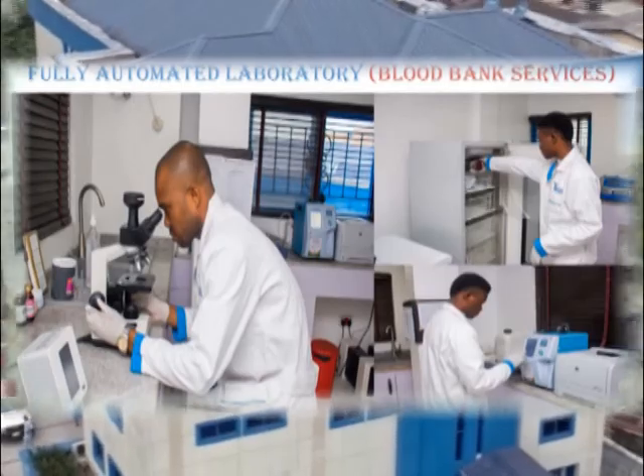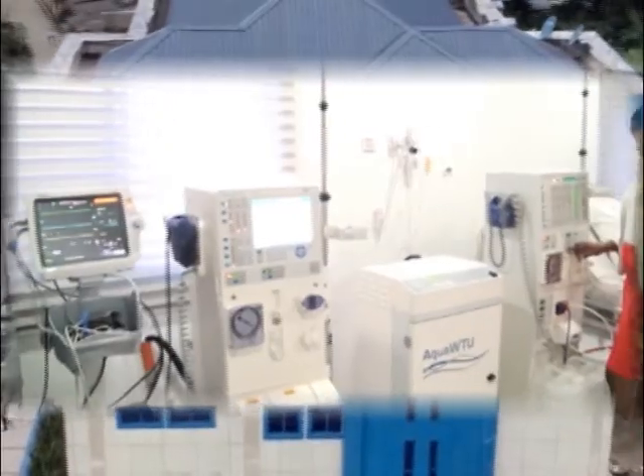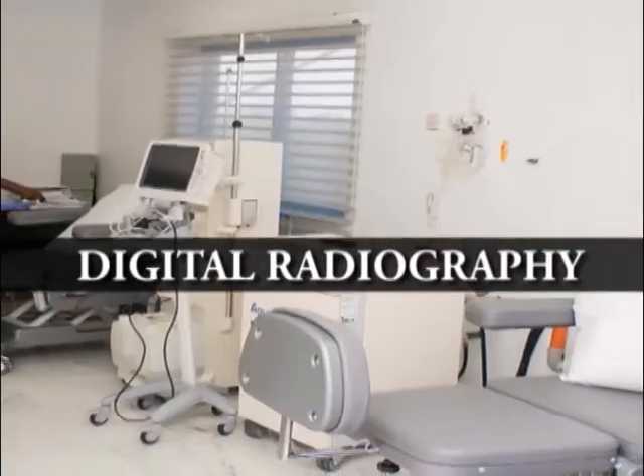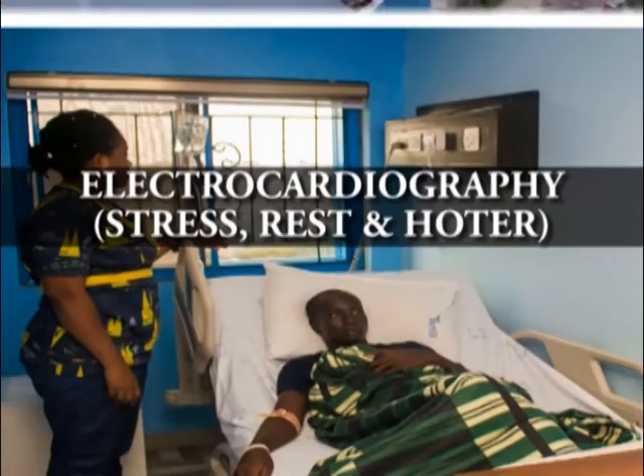Diagnostic services include a fully automated laboratory with blood bank and blood transfusion services, 4D ultrasonography, digital radiography, electrocardiography, stress, rest and Holter, and echocardiogram.